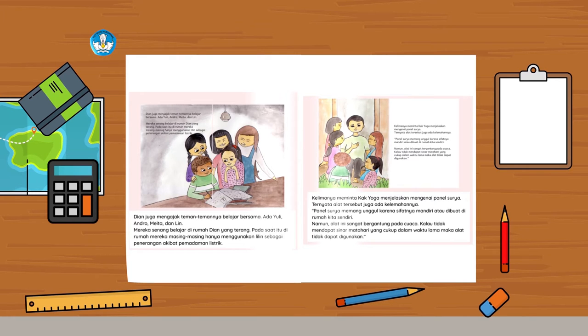Ada Yuli, Andro, Meita, dan Lin. Mereka senang belajar di rumah Dian yang terang. Pada saat itu, di rumah mereka masing-masing hanya menggunakan lilin sebagai penerangan akibat pemadaman listrik. Kelimanya meminta kak Yoga menjelaskan mengenai panel surya. Ternyata, alat tersebut juga ada kelemahannya. Panel surya memang unggul karena sifatnya mandiri atau dibuat di rumah kita sendiri. Namun, alat ini sangat bergantung pada cuaca. Kalau tidak mendapat sinar matahari yang cukup dalam waktu lama, maka alat tidak dapat digunakan.